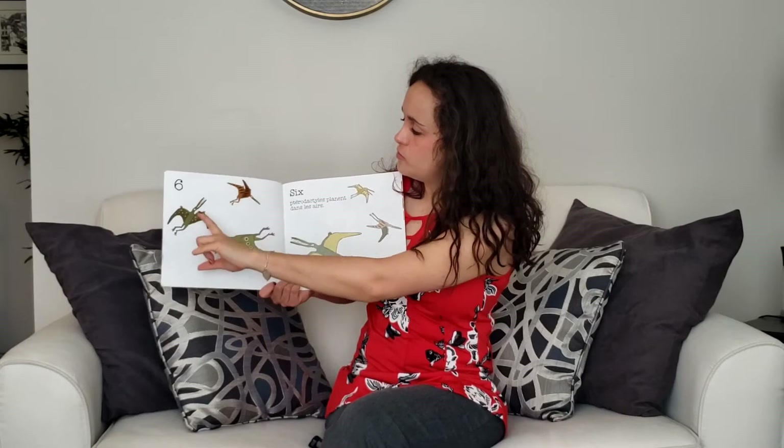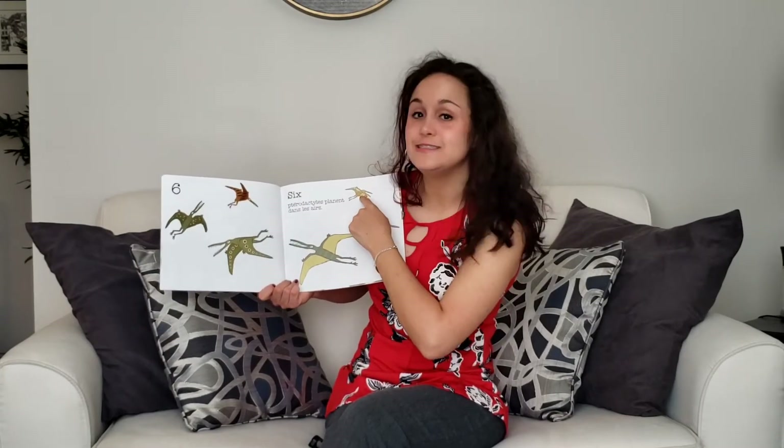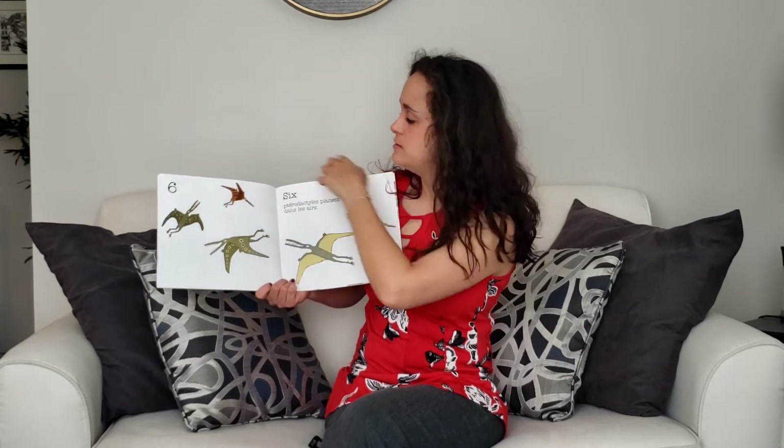Six. Un, deux, trois, quatre, cinq, six.